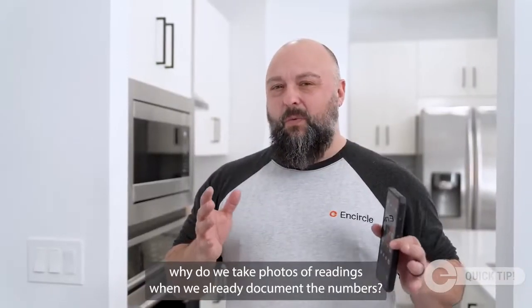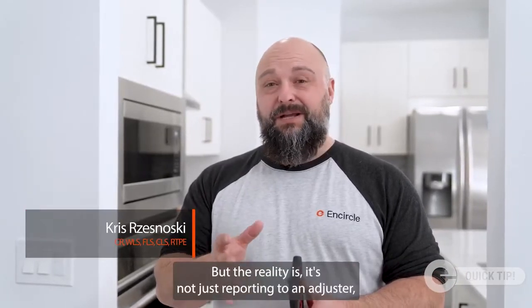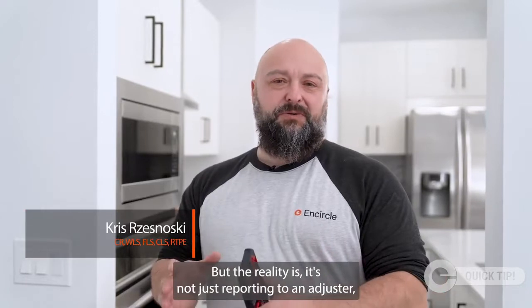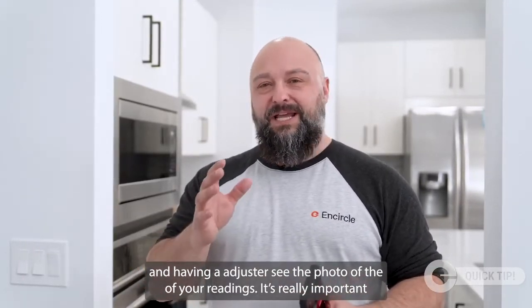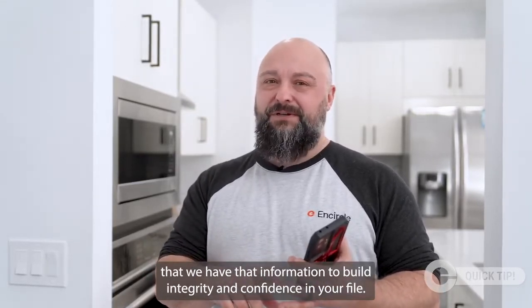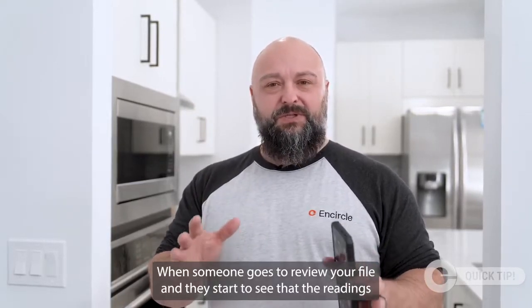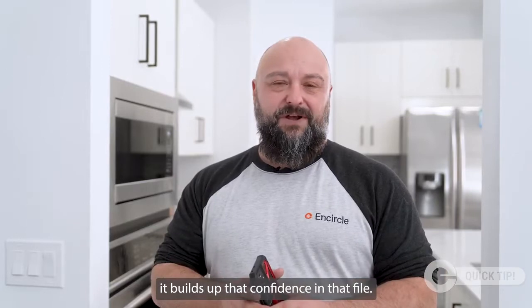You might be asking yourself, why do we take photos of readings when we already document the numbers? But the reality is it's not just reporting to an adjuster and having an adjuster see the photo of the readings. It's really important that we have that information to build integrity and confidence in your file. When someone goes to review your file and they start to see that the readings are supported with photos, it builds up that confidence in that file.